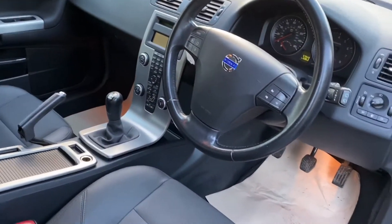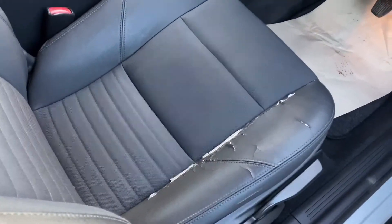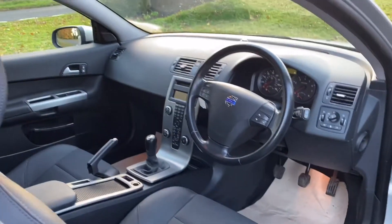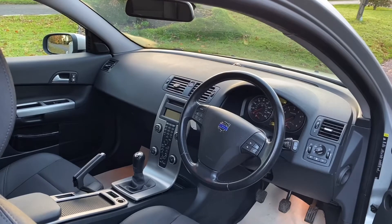Love a little C30. There's a little bit of wear on the driver's seat here, which is very common unfortunately with these seats. Other than that, the car is in super, super condition.